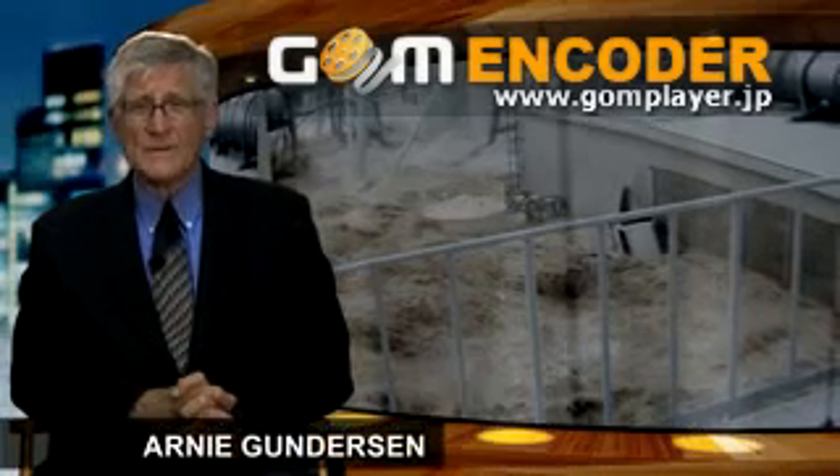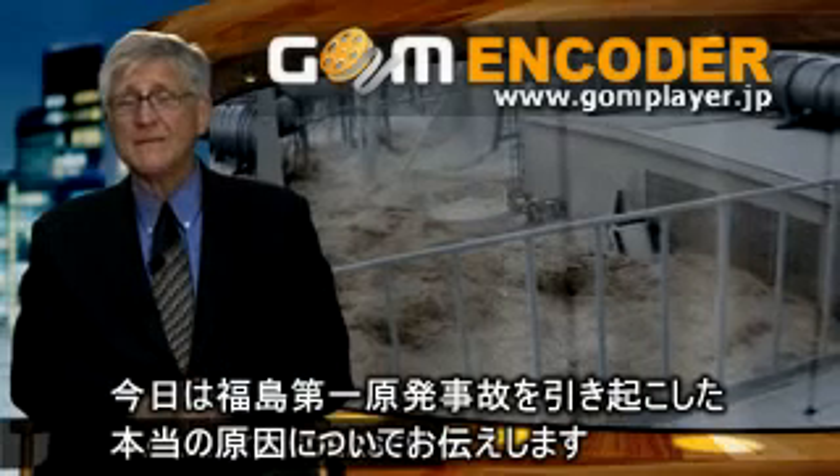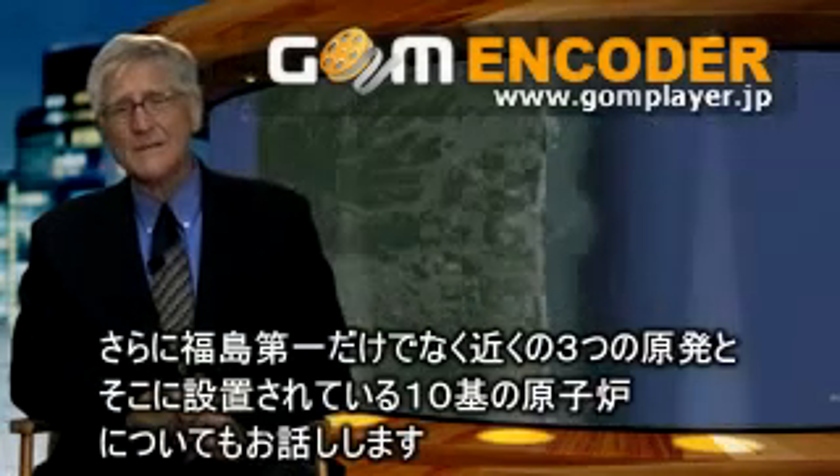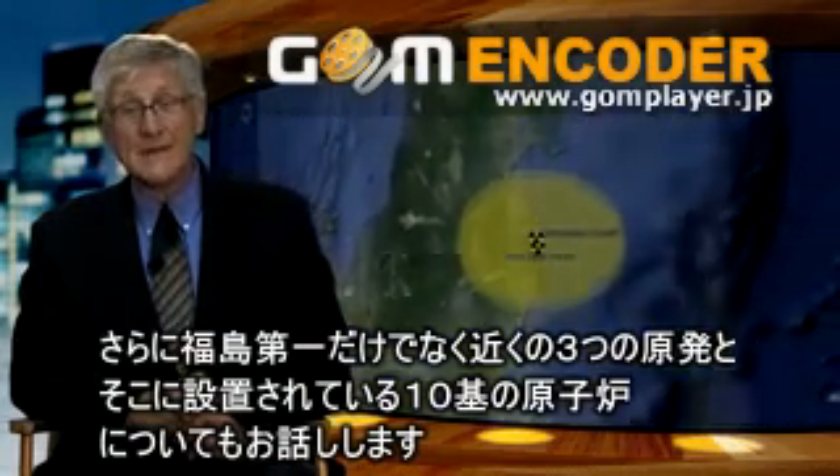I'm Arnie Gunderson from Fairwinds. Today I'd like to talk about the real cause of the accident at Fukushima Daiichi and how close we came — not just at Fukushima Daiichi, but at three other nuclear sites and at ten other nuclear reactors.